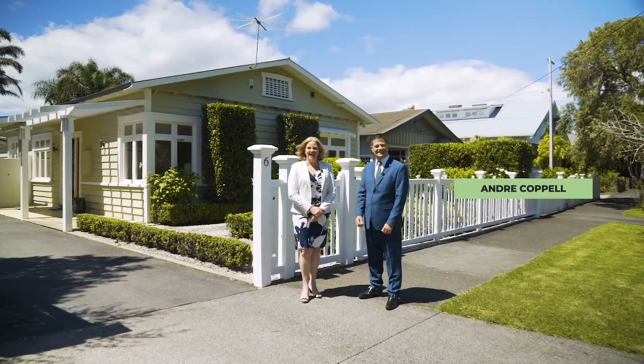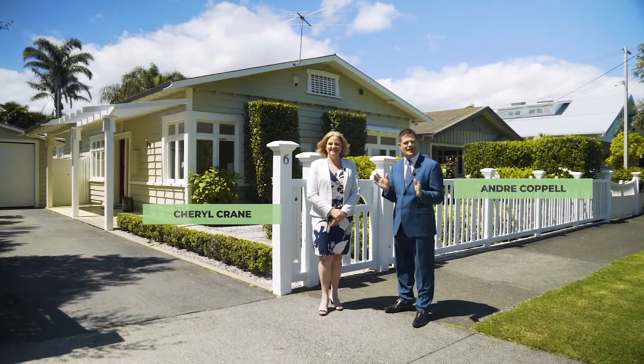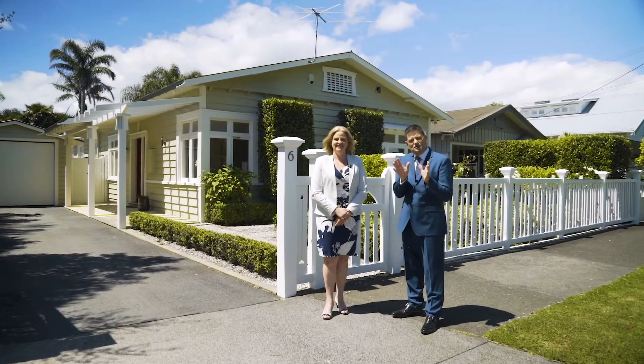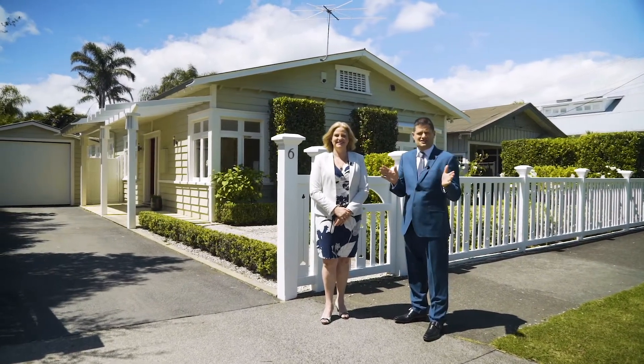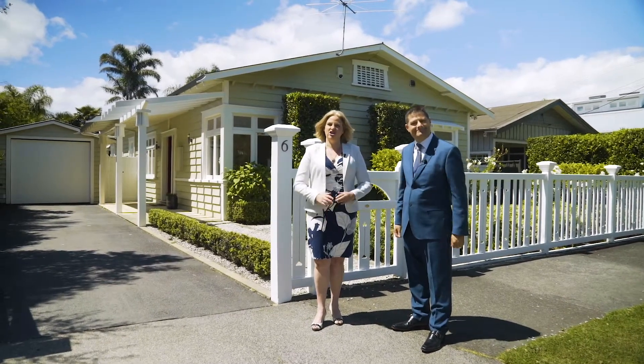Hi guys, I'm Andreke Pell. And I'm Cheryl Crane. A super warm welcome to you all to this amazing family bungalow on the sun-sizzled north side of this tightly held street here at 6 Kensington Ave in marvellous Mount Eden. Let's go take a look inside.